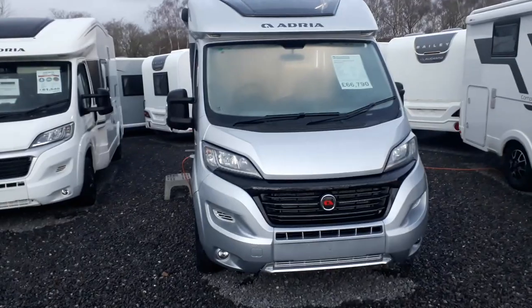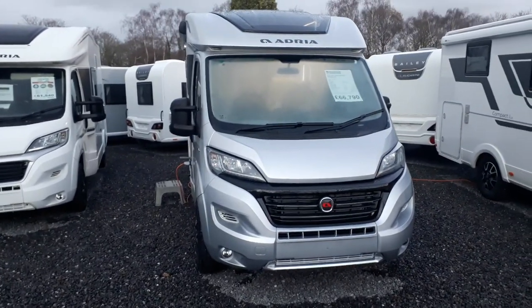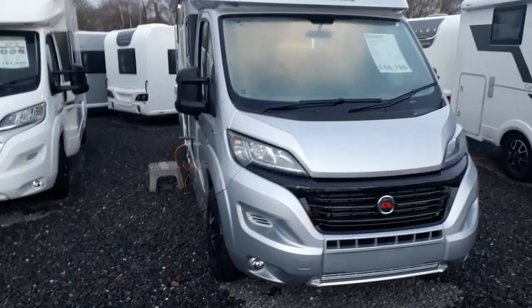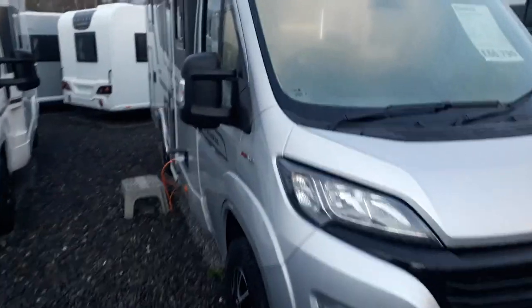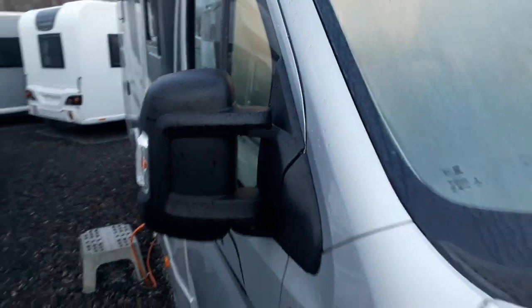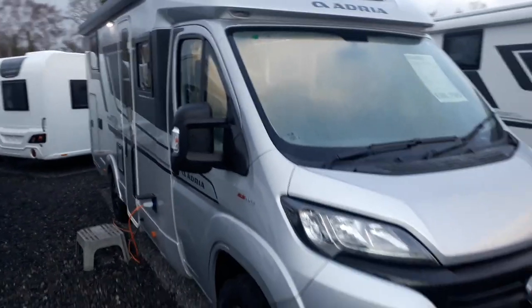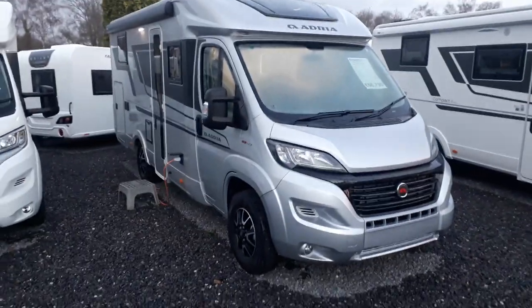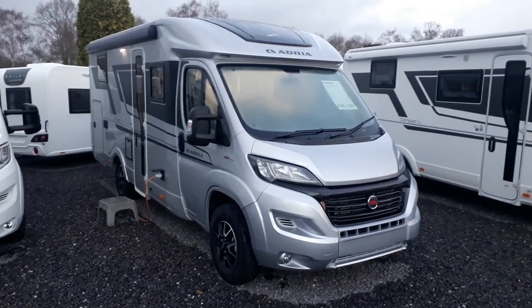Down the country lanes of Devon and Cornwall, or France, or wherever you may wish to go, it's the width that makes the difference. This will be a very easy van to drive, and because it's so narrow they've even put the van-style mirrors on — very easy, they don't stick out too far. These are an absolute delight to drive, particularly with that 9-speed ZF fully automatic gearbox.